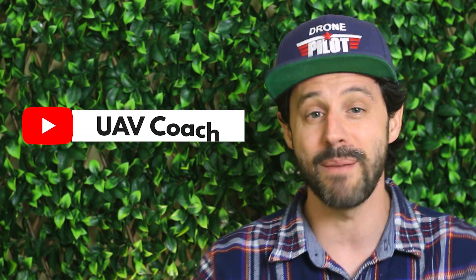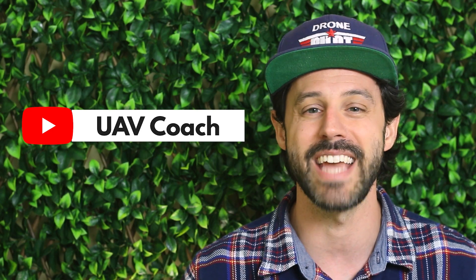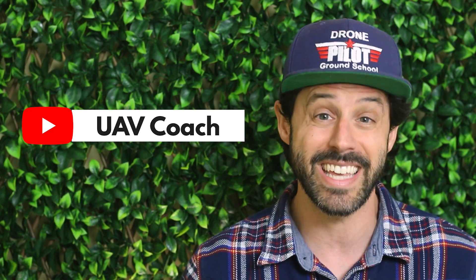Alright folks, that's all we have for this week. Don't forget to subscribe to our YouTube channel to stay up to date on the latest drone news. Remember to check out the links below in the description to read more. Thanks so much for watching, and as always, to all of you drone pilots out there, wishing you blue skies and safe flying.